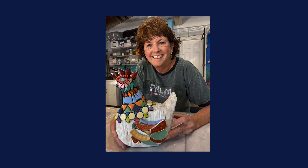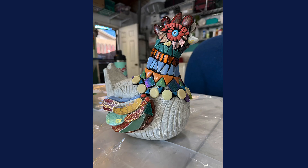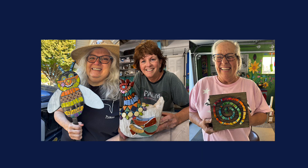Janet is off to a good start making her 3D piece. We used ceramic tiles, glass, and dishes to make this piece so far. She'll finish at home now that she's got the skills to do so. And that's our class!